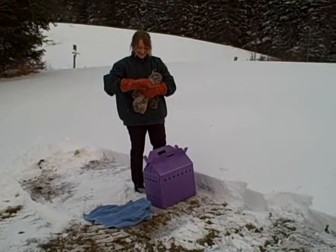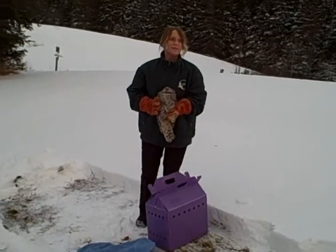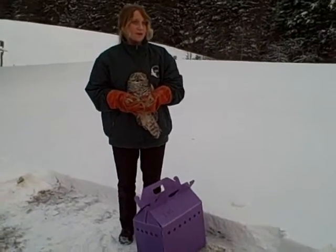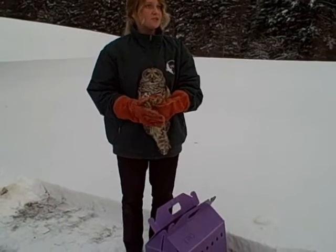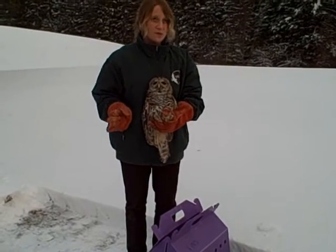This owl came into our care in early October. A member of the public had found the owl laying in the road, so we suspect it was probably hit by a car. The owl came in with a little bit of head trauma and minimal damage to its right eye — no broken bones, no open wounds or anything.